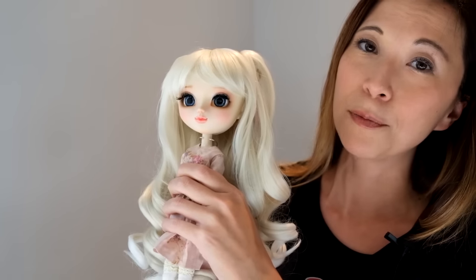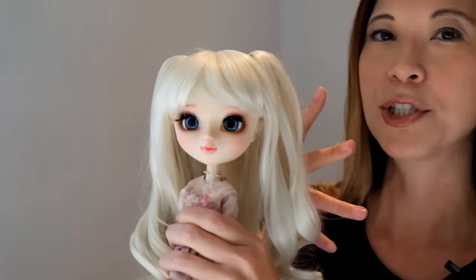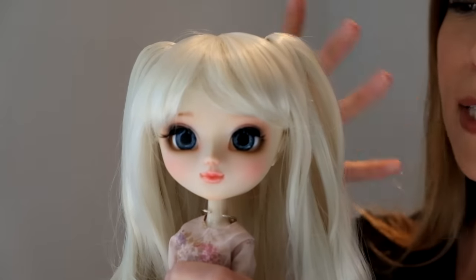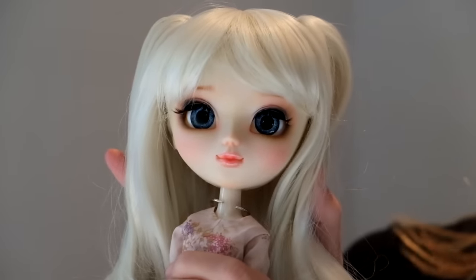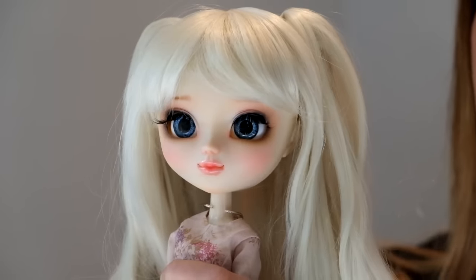And lastly, something that I absolutely love about Nam Yens — and I don't know if you'll be able to see it on camera — is she does this kind of airbrushing, luminescent finish to the skin, where she almost looks alive. She almost looks like she has a little sparkle to her skin.